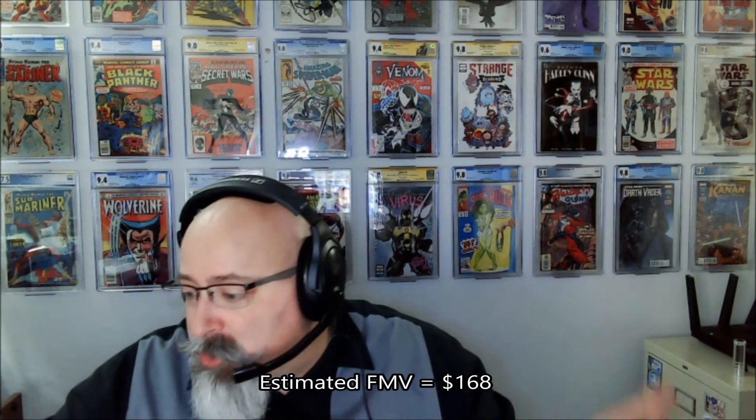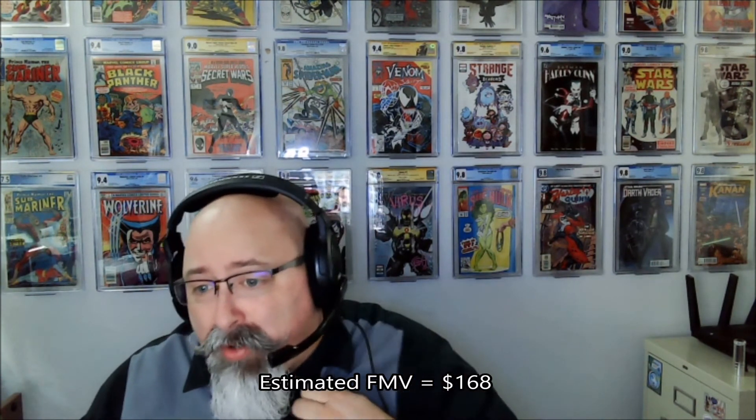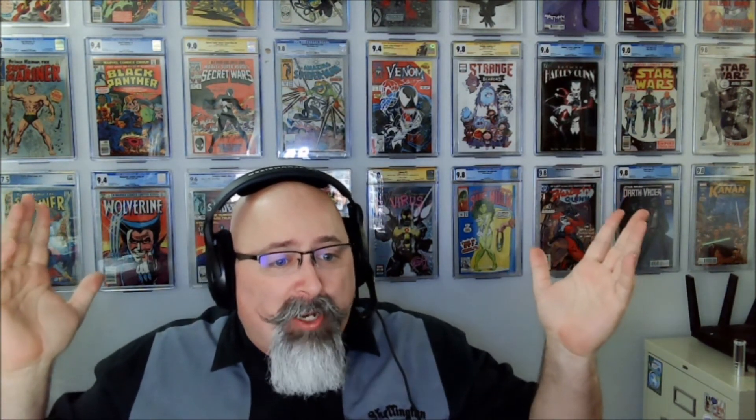There you go — some Amazing Spider-Man goodness and some Harley Quinn. All totaled with my discount it was $15.16, plus $5 shipping, so $20.16 for six books. I think I did okay — let me know what you think down below. Which is your favorite? Did I overpay for anything? Until next time guys: collect what you want, don't listen to anybody else, don't let them tell you what you should or shouldn't collect — especially me. I'm just a fat man with a fat stack of comics and a fat opinion. Thanks for watching.